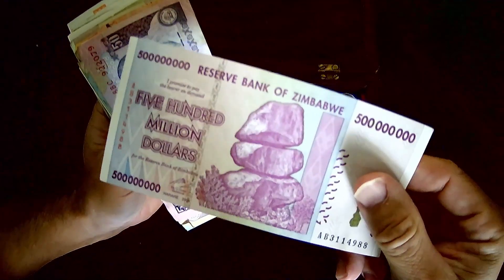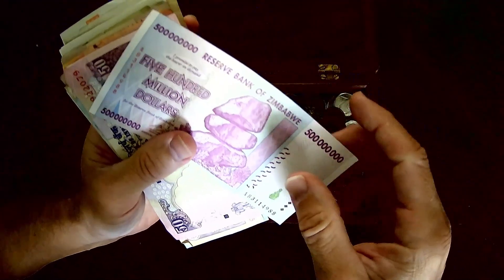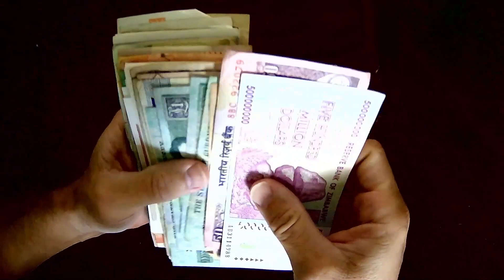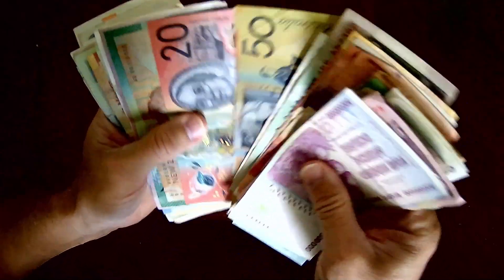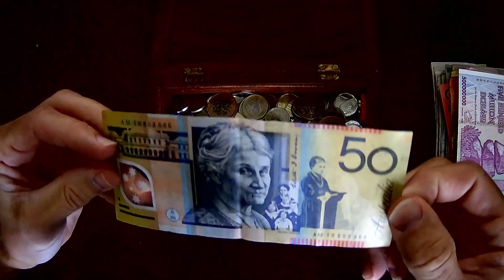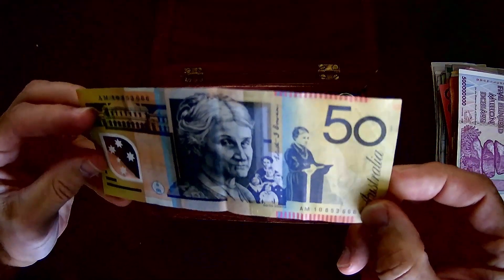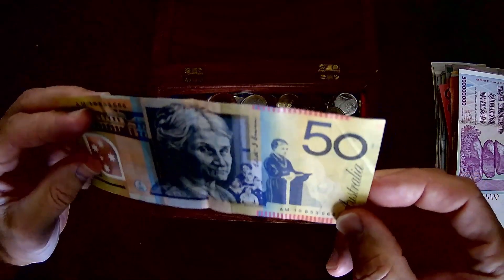— the Zimbabwe dollar, 500 million dollars. I actually have a one trillion dollar note up on my wall — I know, it's a pretty sick brag, but it's not worth anything. So I'm just going to go through these and pick one at random. And there we go — it is the Australian dollar! We're going to be making a trade on the Aussie dollar against the US dollar.